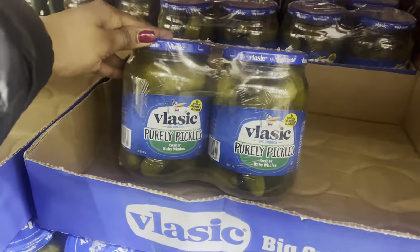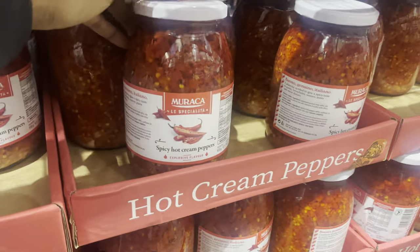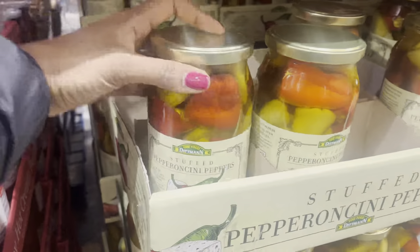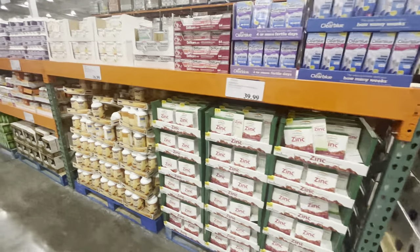My daughter said this particular aisle was my favourite — they have all sorts of things like cream, hot cream peppers, stuffed peppers, and more. It would have gone in the cart, but I didn't want to risk bringing glass jars in our luggage in case they broke and burst everywhere.